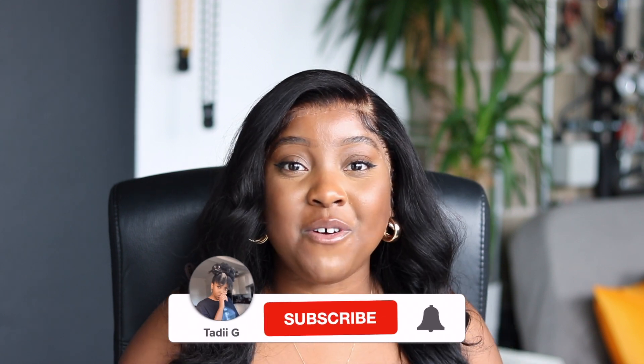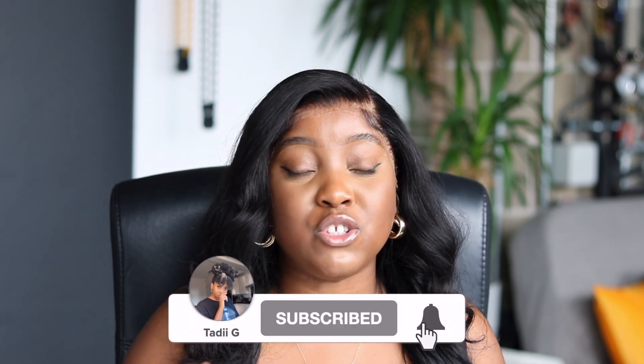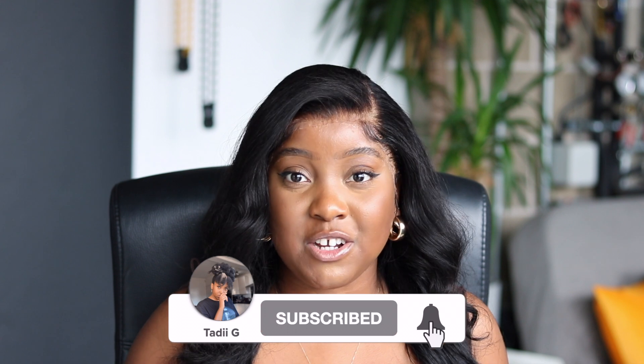My name is Tadi G and on this channel I like to drop tips and tricks about growing a clothing brand, starting a clothing brand, and I also document my journey into building my own clothing brand. If you enjoy that kind of content please be sure to hit that subscribe button.